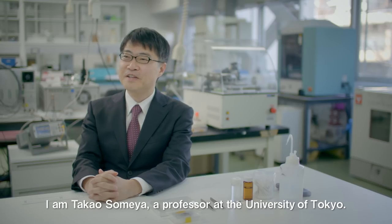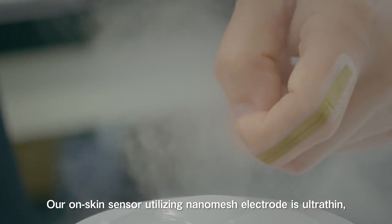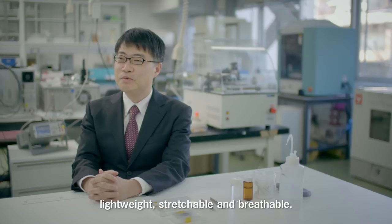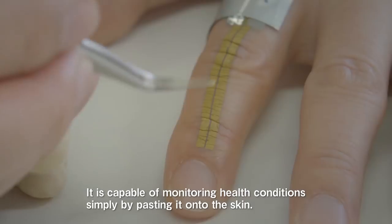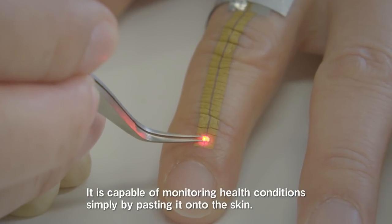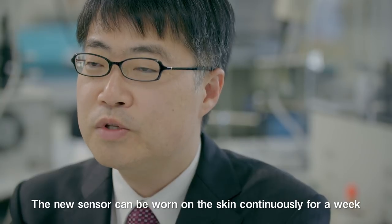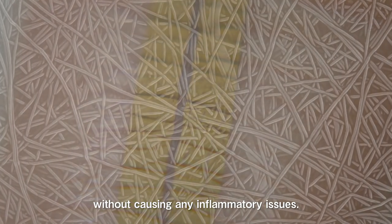I'm Takao Somea, a professor at the University of Tokyo. Our skin sensor utilizing nanomesh electrodes is ultra thin, lightweight, stretchable and breathable. It is capable of monitoring health conditions simply by pasting it onto the skin. The new sensor can be worn on the skin continuously for a week without causing any inflammatory issues.